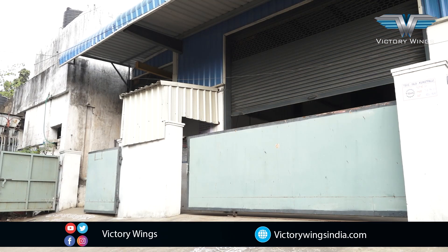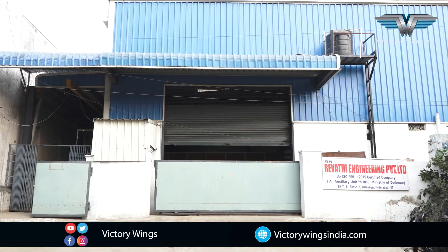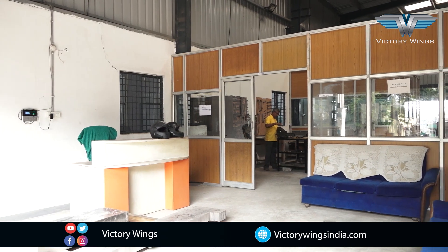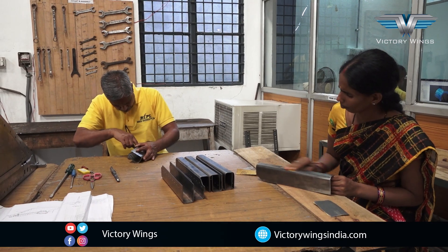We come to our second unit, which is at a distance of about 2 kilometers from the previous one. This is the bench working area.